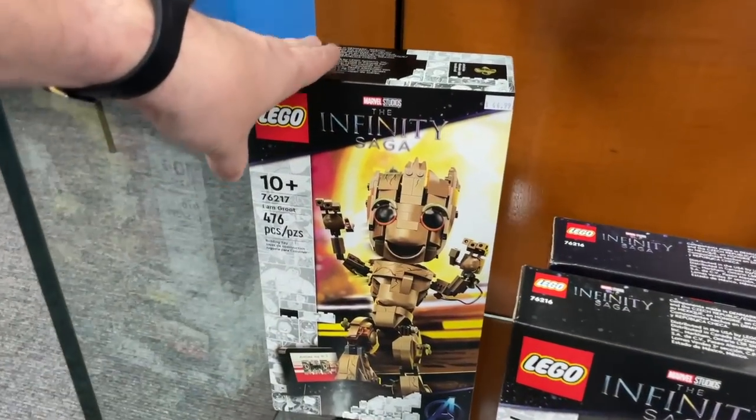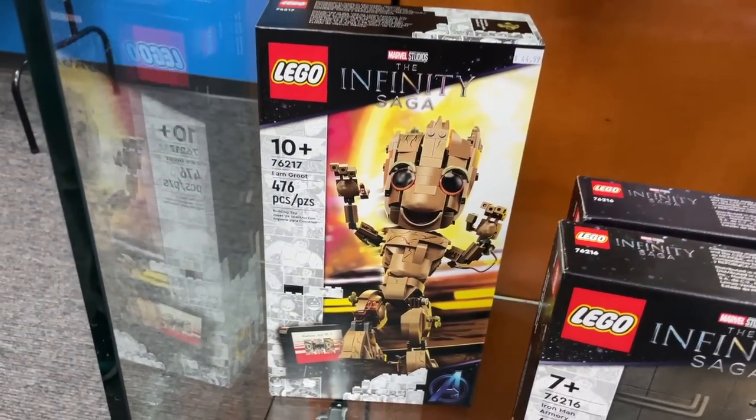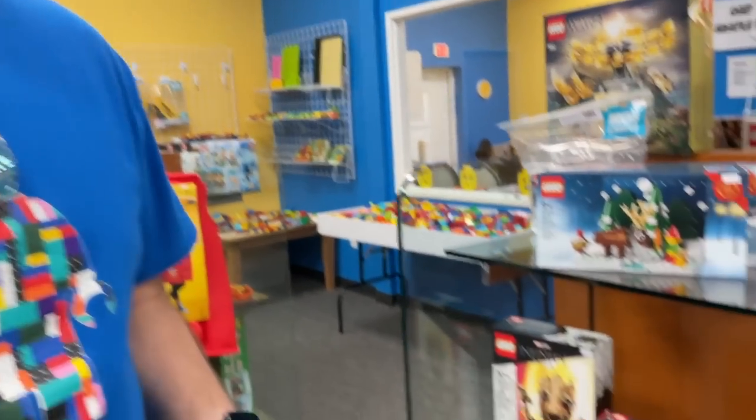Everybody's got to love the classic little baby Groot. If you guys didn't check it out already, there's the Guardians of the Galaxy Holiday Special. It was pretty cute, I recommend it — I really liked it.